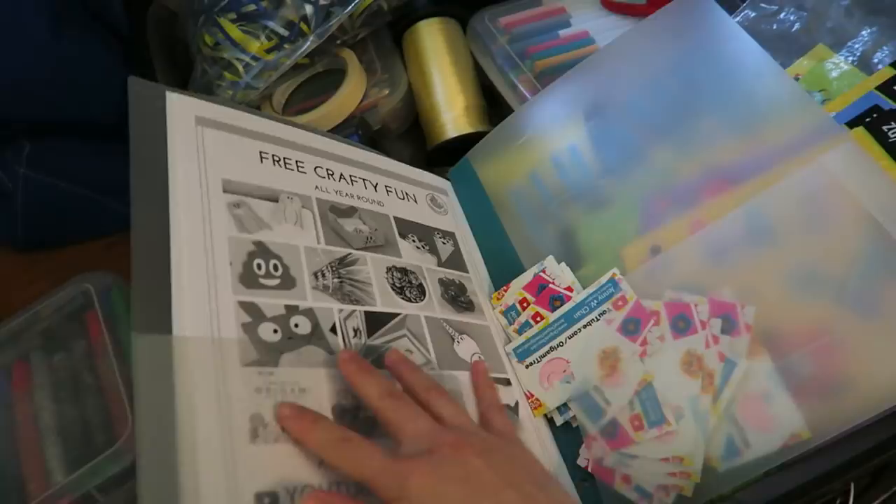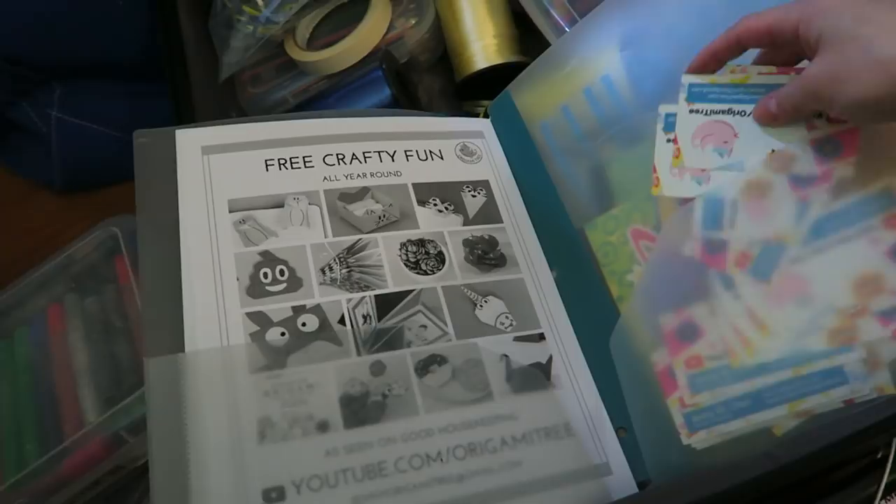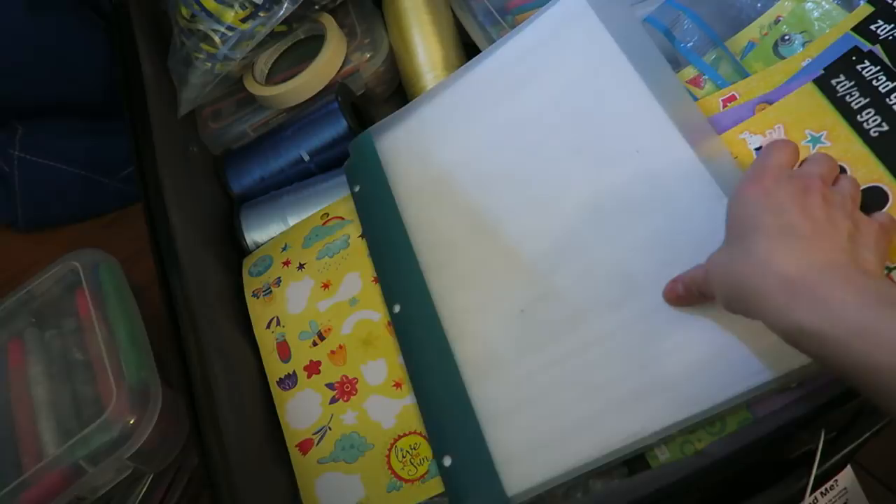Here is a folder that I bring all the time. I have some flyers here that I made — they're really old but I want to use them all up — and also some business cards. I run workshops and I also do events, so you have to be able to give people a way to contact you.